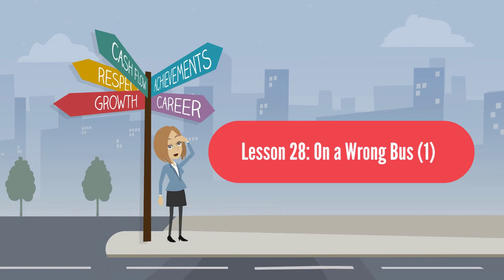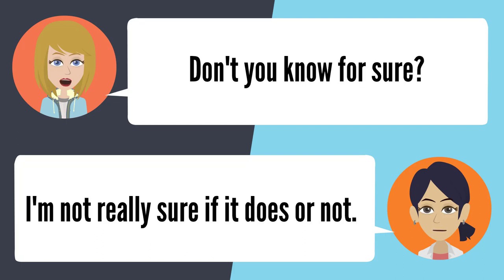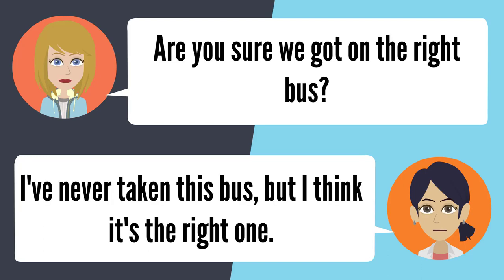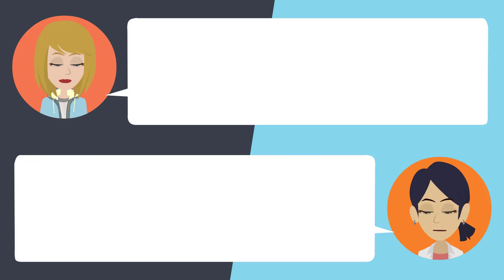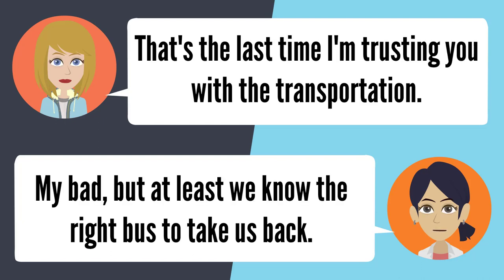Lesson 28: On a wrong bus 1. — So, where is this bus supposed to take us? It should take us back up to Altadena. Well, don't you know for sure? I'm not really sure if it does or not. Are you sure we got on the right bus? I've never taken this bus, but I think it's the right one. This place doesn't look like Altadena. That's true, and we have been on this bus for a while. Read one of those street signs or something. Yikes! Temple City? That's the last time I'm trusting you with the transportation. My bad. But at least we know the right bus to take us back.